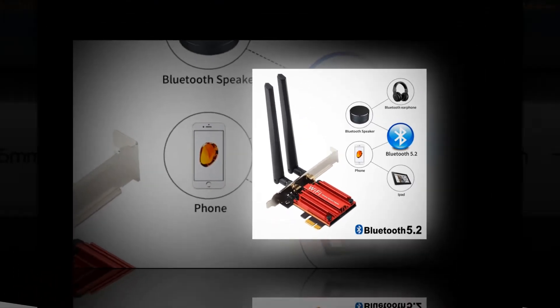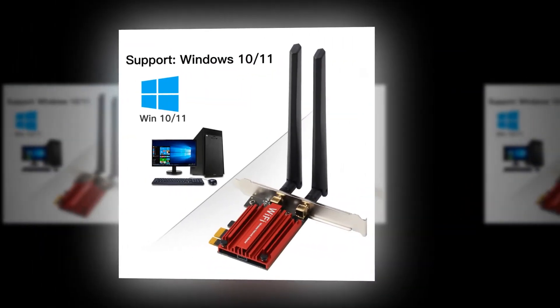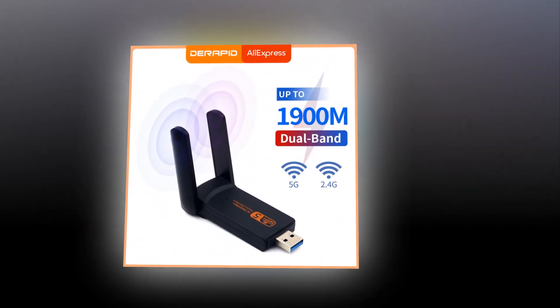The best wireless USB adapter on the market today has dual-band 802.11ac support and supports up to 400 Mbps speeds. It also comes with a user manual. Get yours now.